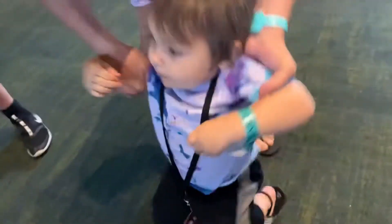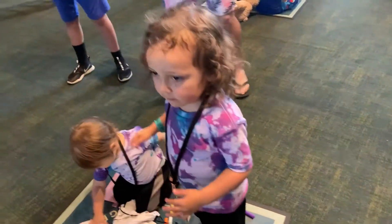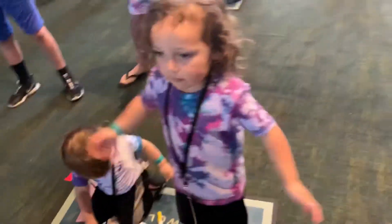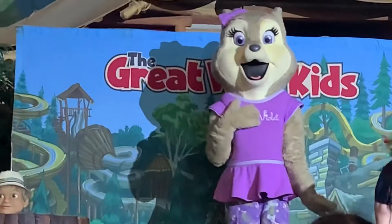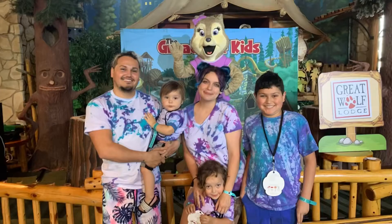Go Zane! Go Zane! Air guitar! Look, there's Violet the wolf! We got to take our picture with Violet!